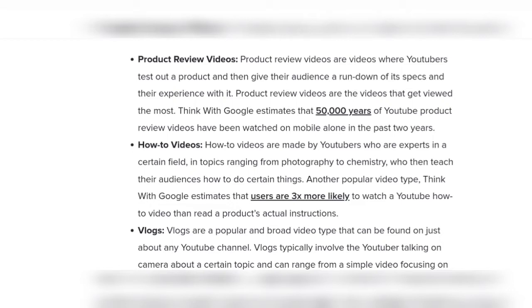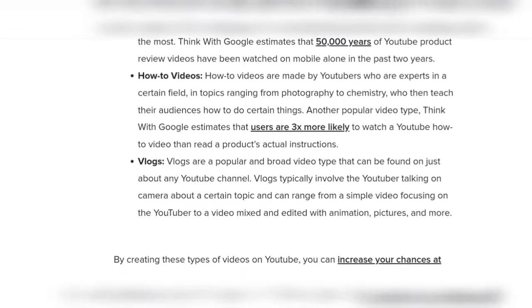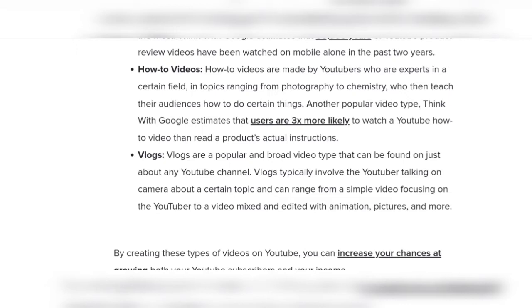How-to videos are made by YouTubers who are experts in a certain field — topics range from photography to chemistry. Vlogs are a popular video type that can be found on just about any YouTube channel.